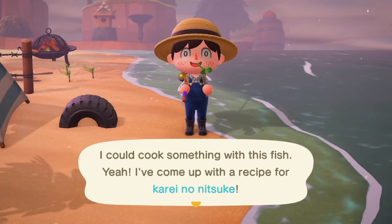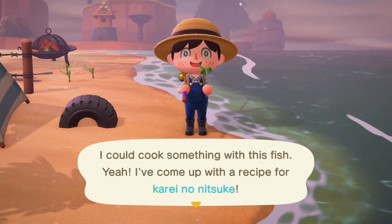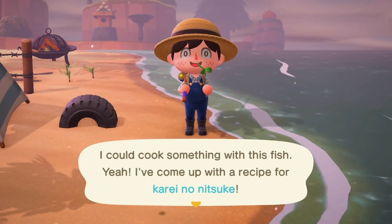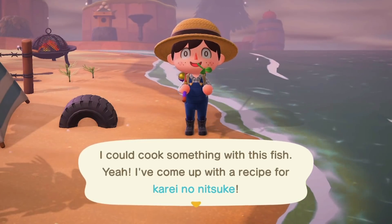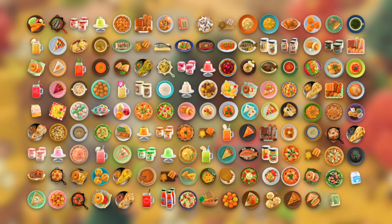Other players can share recipes with you, but since some of these aren't physical items you can collect, you won't be able to trade them and will need to find them for yourself. Still, cooking is an amazing new feature and it's definitely worth going out there and getting many of these new recipes. It's also worth noting that a lot of the old food items have now been turned into edible food as well, which is really cool.